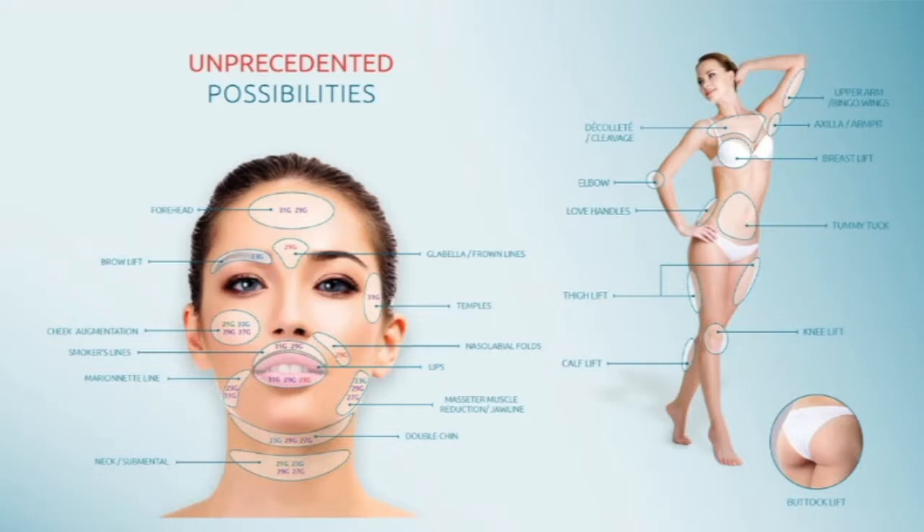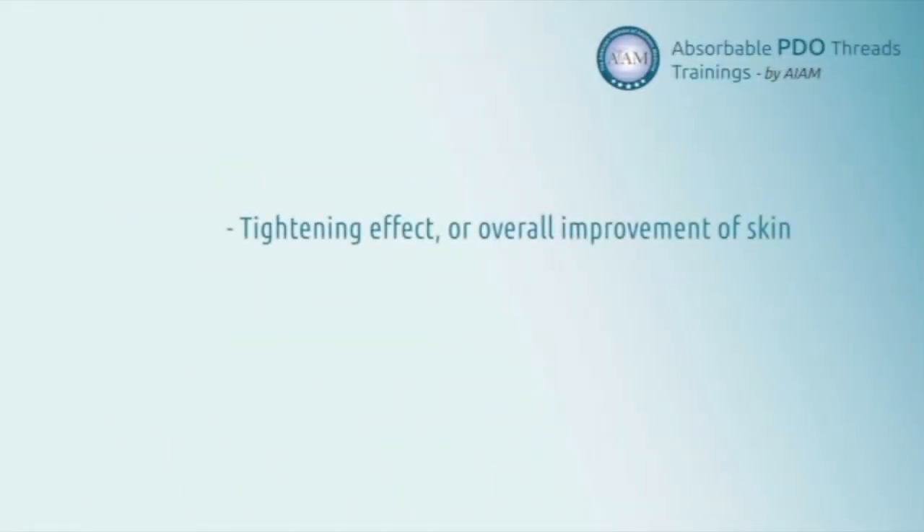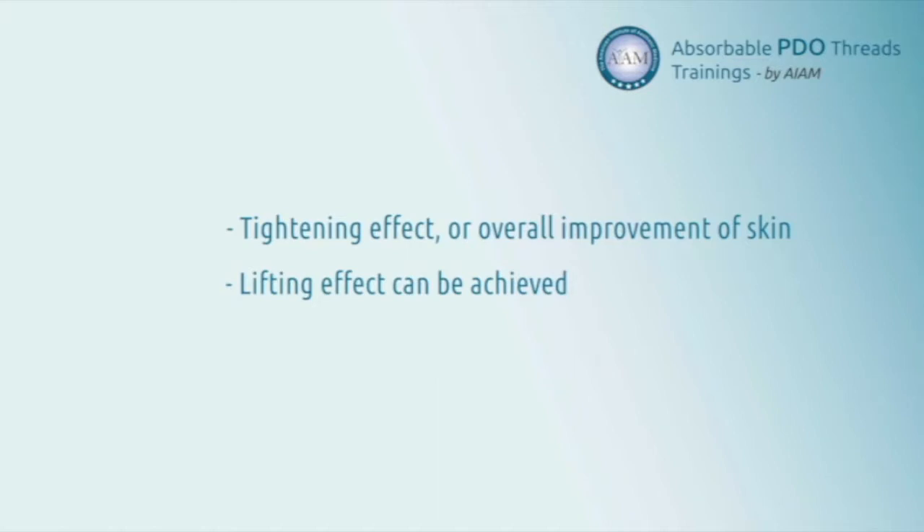When PDO threads are placed into the subcutaneous tissues, it will create neocollagenesis and bands of fibrosis around the threads. PDO threads in aesthetics are unique — there's no fixation point and therefore two different goals can be achieved: either a tightening effect or overall improvement of the skin by placing several smooth sutures in different patterns, or an actual lifting effect by placing barbed PDO sutures in different areas.